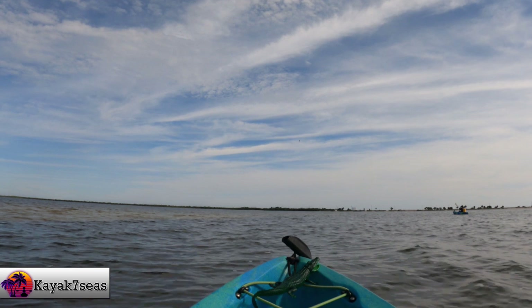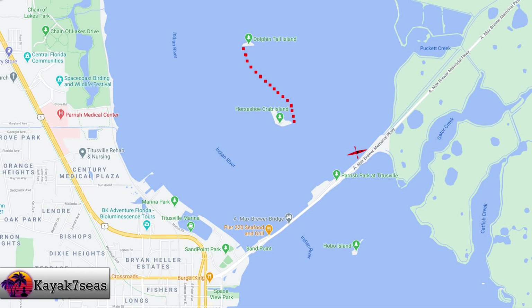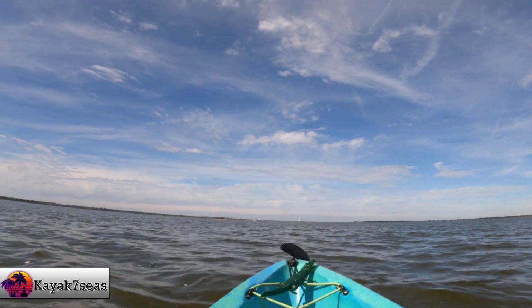Unfortunately, I was so interested in his story that I forgot to capture any of it for this video. After our time on Horseshoe Crab Island, we paddled another thousand yards north to the last island on this adventure, Dolphin Tail Island.